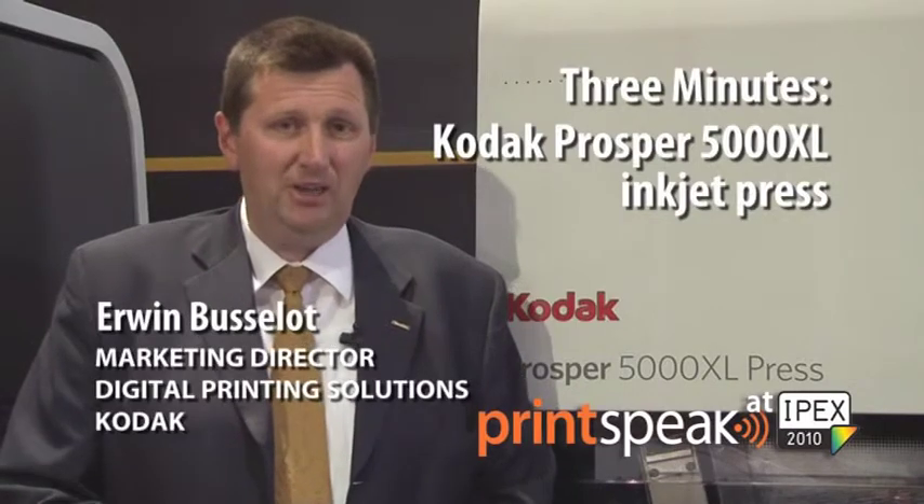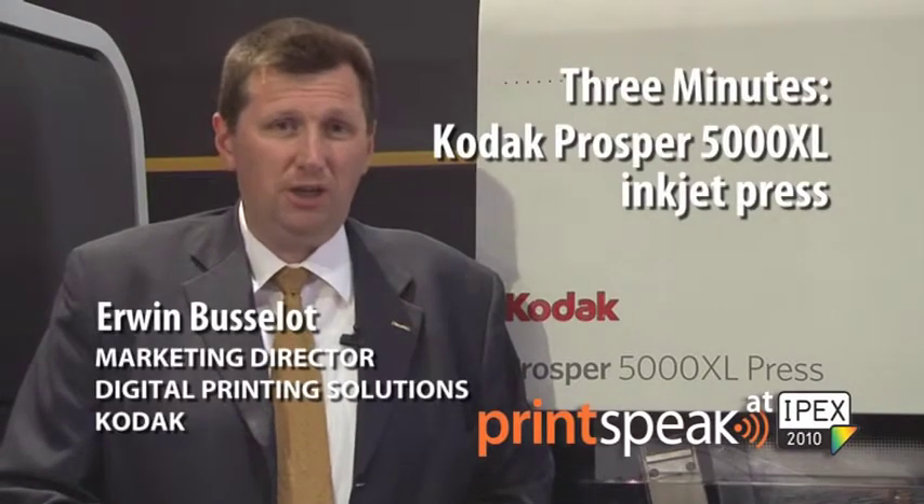Hi, my name is Erwin Busselt. I'm a marketing director of digital printing solutions with Kodak in Europe. I want to present you the Kodak Prosper Press 5000 XL, which gives you finally digital printing without compromise.